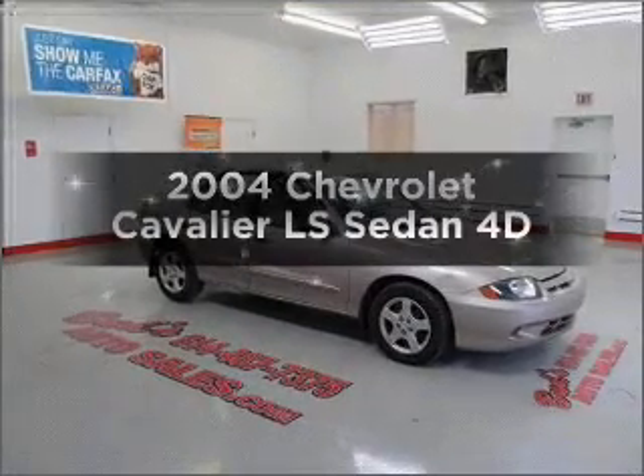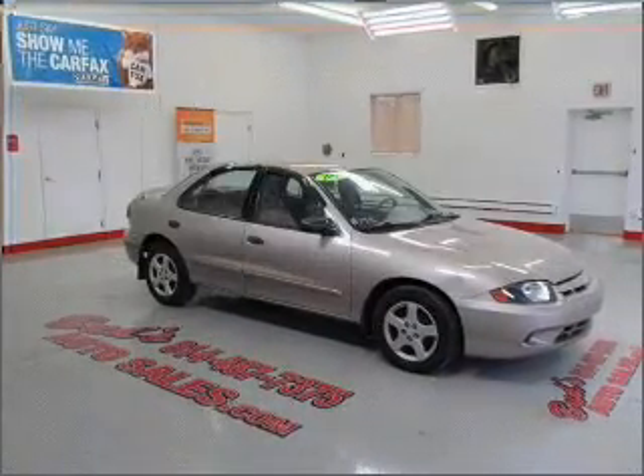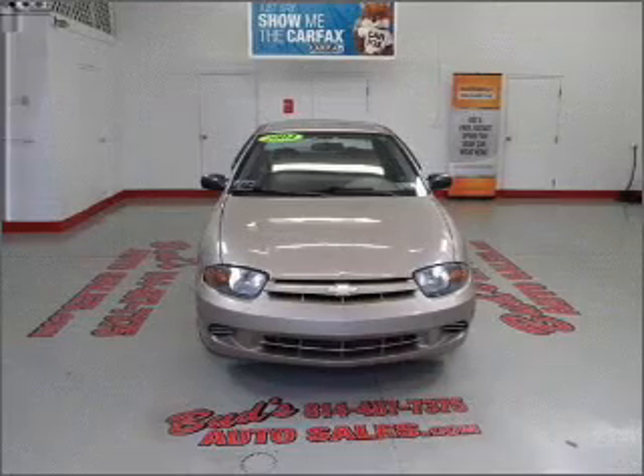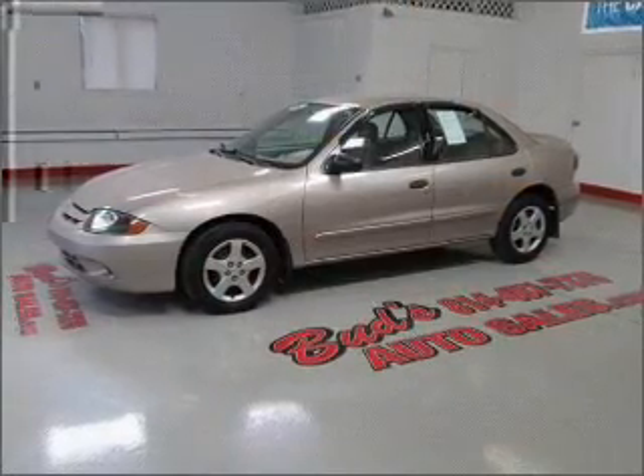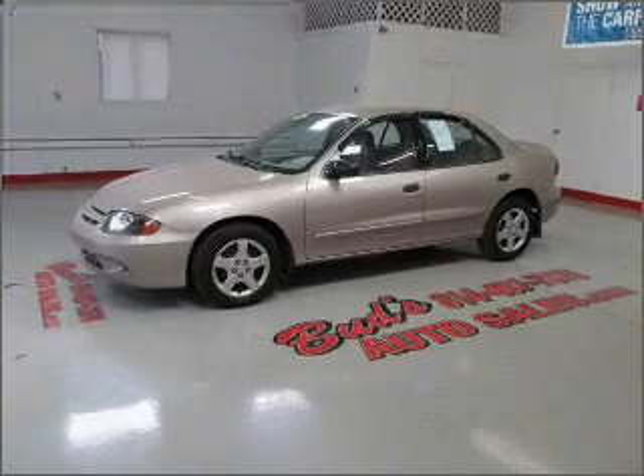Presenting the 2004 Chevrolet Cavalier — everything you need under one roof with this great vehicle. With a reliable engine connected to a smooth shifting automatic transmission, and brake safely with the anti-lock braking system.